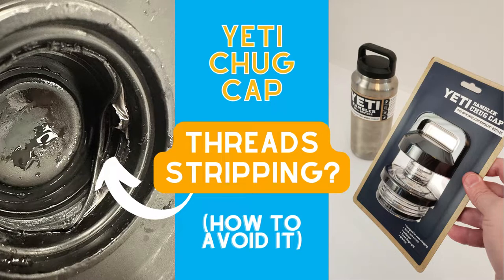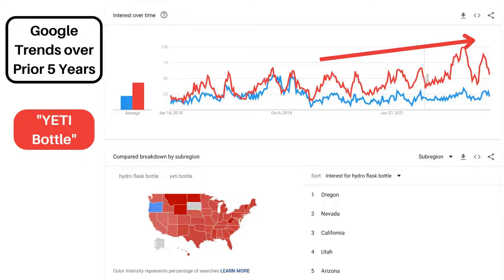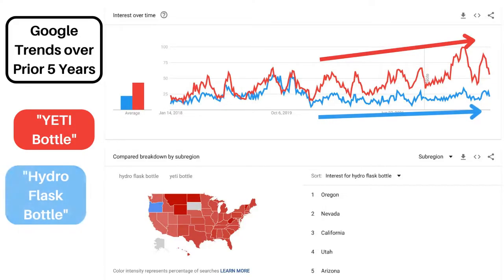Yeti is possibly the most popular premium bottle brand on the market today, and for good reason. Their products cost a relative fortune, but that's because they're over-engineered and designed to last for many years.